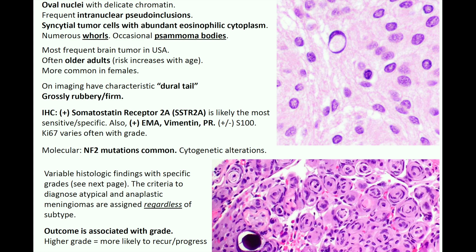Meningioma is the most frequent brain tumor in the USA. It often occurs in older adults and the risk increases with age. It is more common in females, and on imaging you're going to have a characteristic dural tail appearance. Grossly it feels very rubbery or firm, and because it's such a solid lesion, it tends to touch off or smear really well on frozen section, so you can even see the whorling on a frozen.